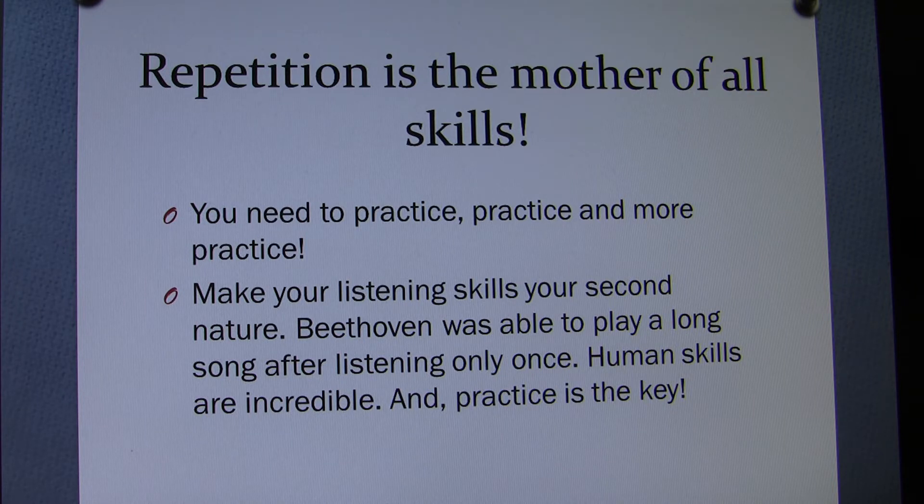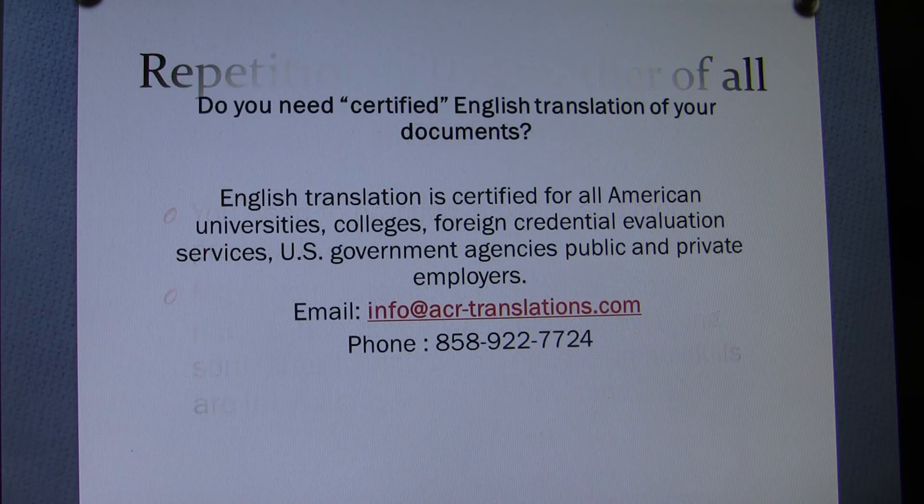Make your listening skills your second nature. Beethoven was able to play a long song after listening only once. Human skills are incredible and practice is the key. Remember, repetition applies in sports, music, performing arts, and everywhere. We can sharpen our skills by practicing — getting better and better each time.